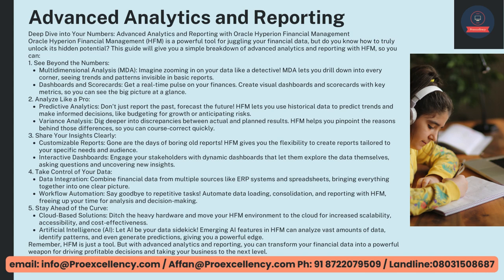Customizable Reports — gone are the days of boring old reports. HFM gives you the flexibility to create reports tailored to your specific needs and audience. Interactive Dashboards — engage your stakeholders with dynamic dashboards that let them explore the data themselves, asking questions and uncovering new insights. Data Integration — combine financial data from multiple sources like ERP systems and spreadsheets, bringing everything together into one clear picture. Workflow Automation — say goodbye to repetitive tasks. Automate data loading, consolidation, and reporting with HFM, freeing up your time for analysis and decision-making.